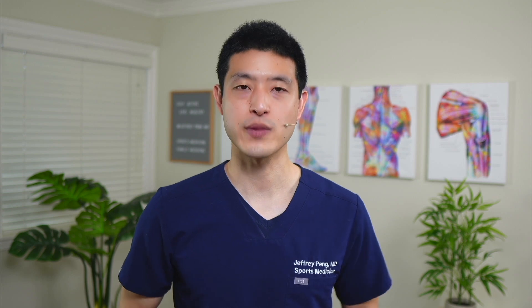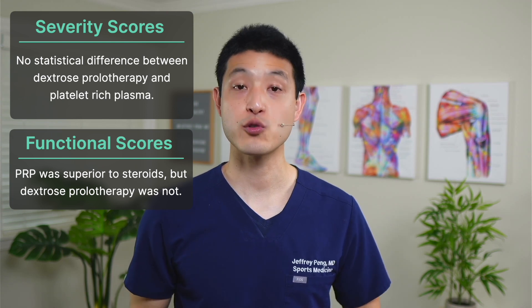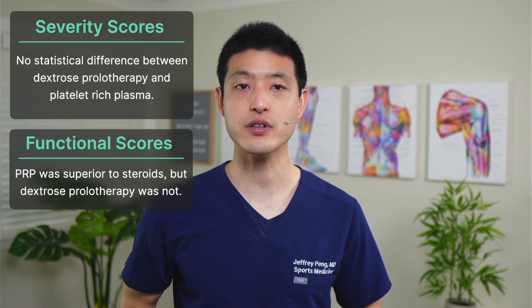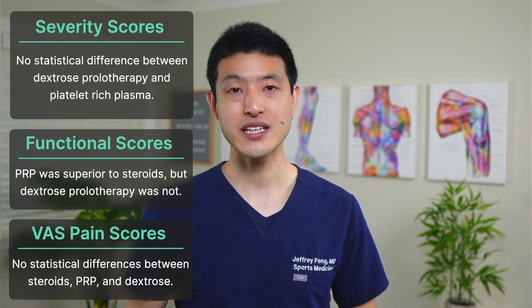At first glance, this study seems to suggest PRP is superior to dextrose prolotherapy — but let's dive into each individual outcome measure. In terms of carpal tunnel syndrome severity score, the meta-analysis showed no statistical difference between dextrose prolotherapy and platelet-rich plasma, though both were better than steroids. For functional status scores, PRP was superior to steroid injections, but dextrose prolotherapy was not; however, PRP was not statistically different from dextrose prolotherapy when compared directly. For visual analog pain scores, there were no statistical differences between steroids, PRP, and dextrose prolotherapy. So when we break down the outcome measures individually, PRP does seem favored, but it's not a slam dunk.